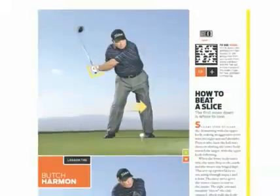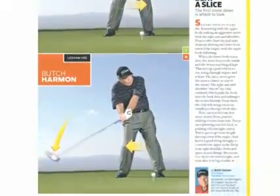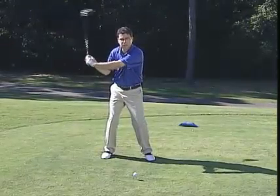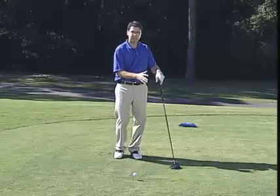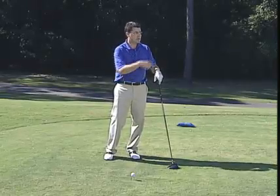Butch Harmon in a recent article gave us a typical scenario for slicers from the top of the swing. He said they tend to make an aggressive move with their right arm and shoulder, which pushes the club out away from them, their weight goes backward, and the arms just pull across the ball. When the club is coming that severely from out to in, it's very hard to square the clubface, so it's going to tend to pick up slice spin and curve to the right.